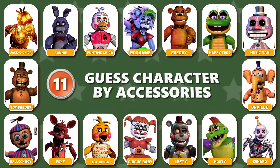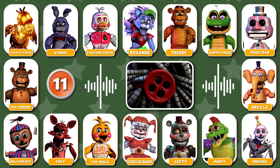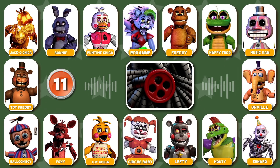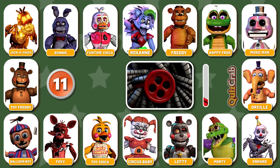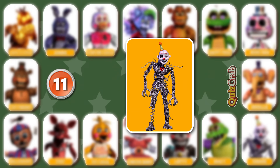Round 11. Be ready for what's coming. Trust us. What about this one? Yes, you got it right. It's Ennard.